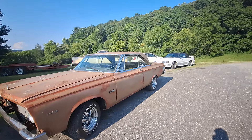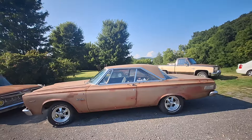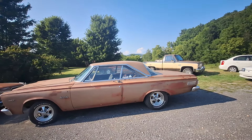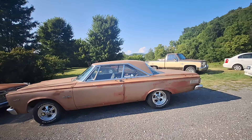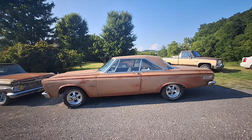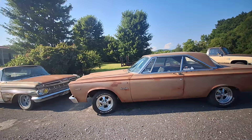Isn't that roofline cool? All that glass — it's almost like you don't have a pillar right there, it's so thin. You'll be surprised when you're driving how much you can see. Really super cool car. I'd love to hear it run, I'd love to hear it start, but it's not going to happen today.